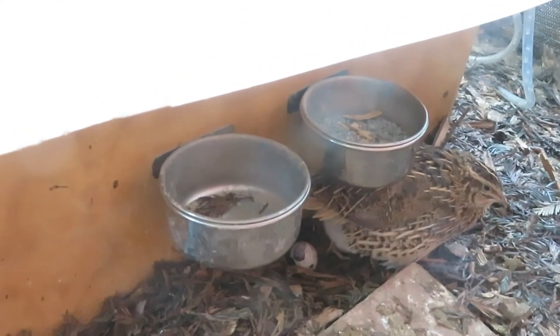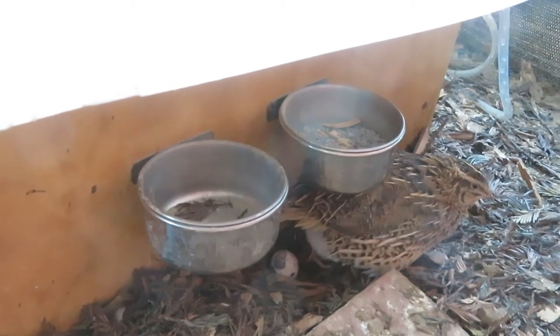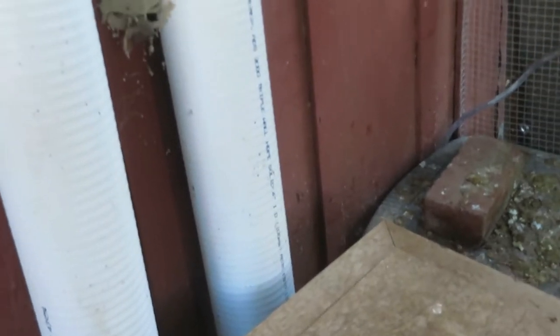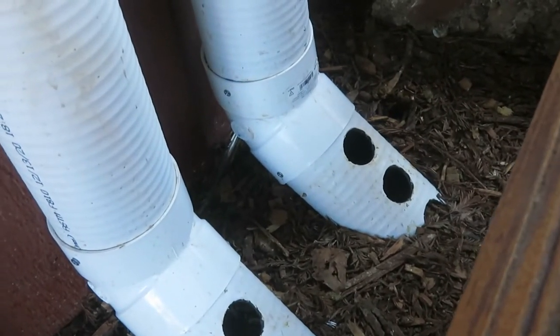In these two containers I have their limestone grit, which has calcium. Sometimes I give them crushed up eggshells, which I bake first. This is an old feeding system that I don't use anymore. It worked fine for months and months until they figured out they could get all of the feed out of there and make a mess. I was not happy with them then.